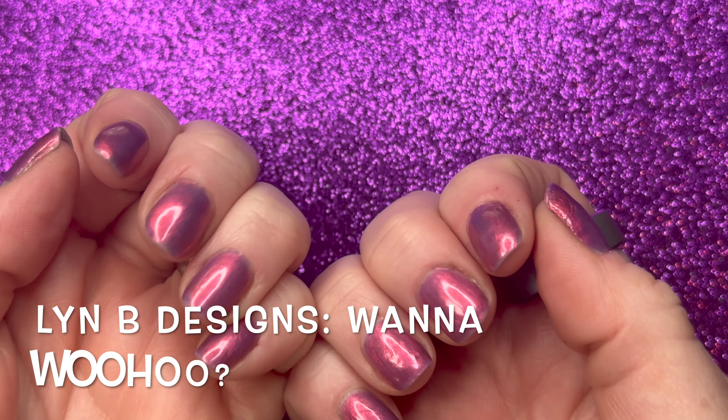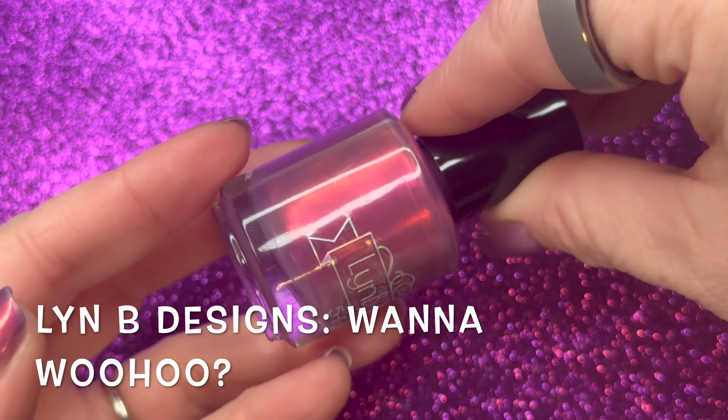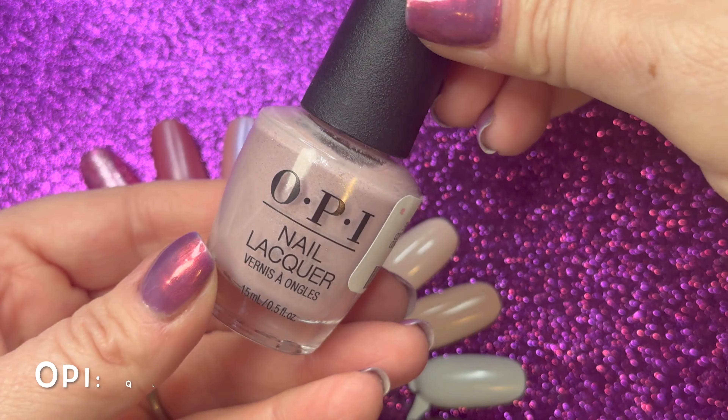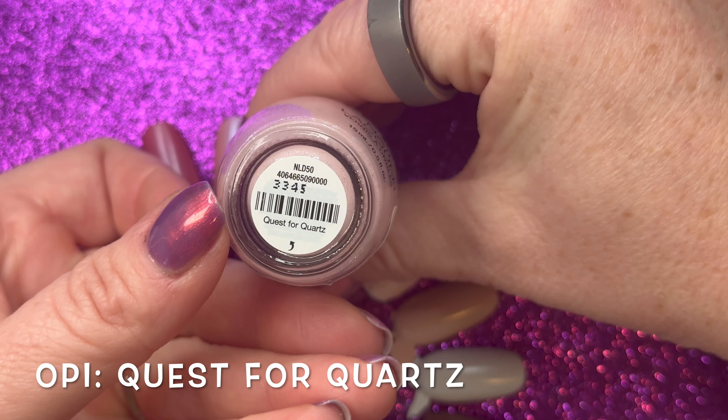What I'm wearing on my nails today is from Lynn B Designs in Wana Woohoo, which is a deep purple with a fiery red to orange shifting shimmer. OPI's Quest for Quartz is an everyday neutral with a shimmery finish.